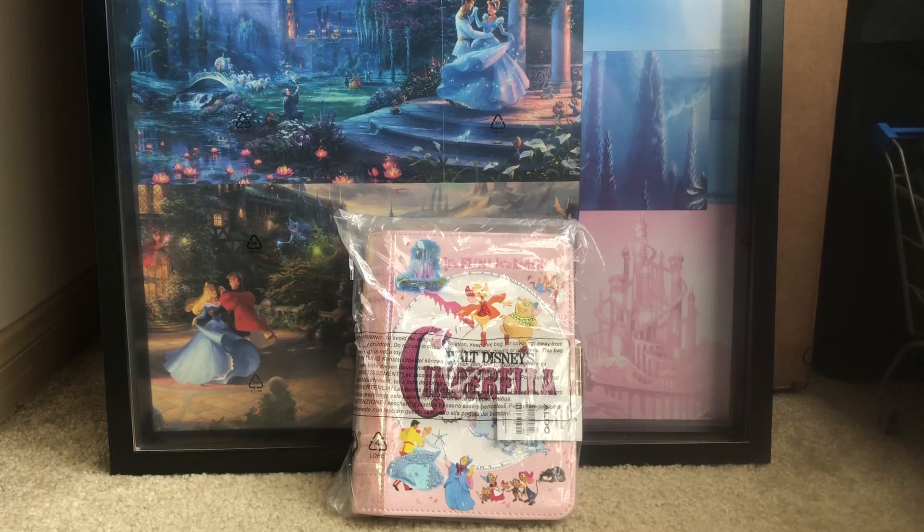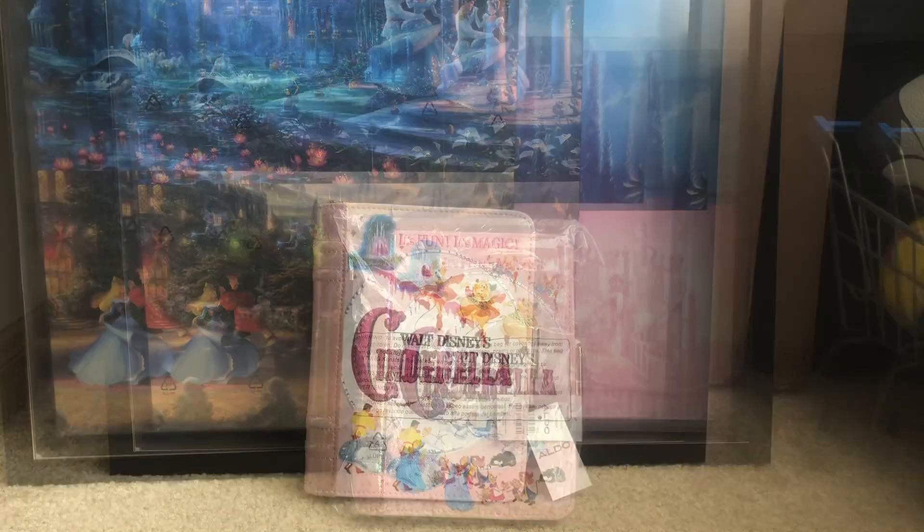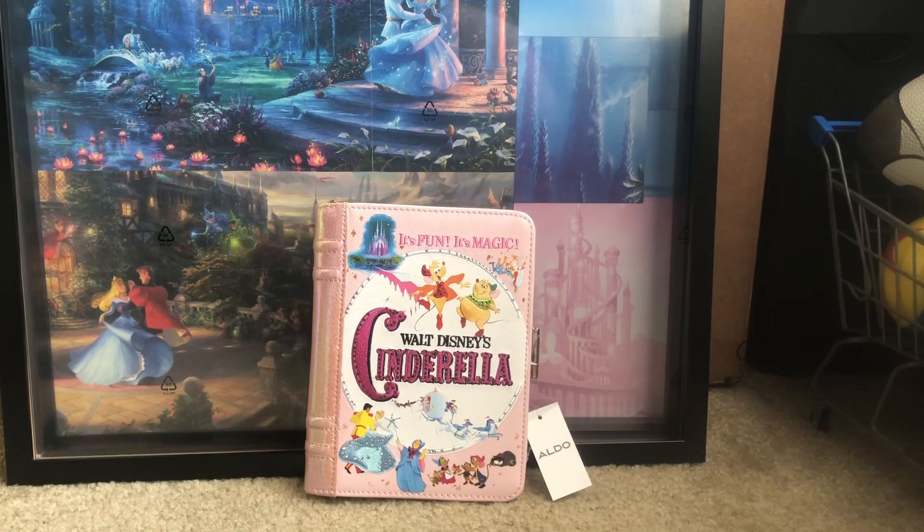What's going on everybody, this is Sweet Wheels and in this video I'm going to be doing a review on my Aldo Cinderella clutch. So without further ado, let's go ahead — I went ahead and took this thing out of the plastic and this is beautiful, y'all. If it wasn't for my girl Christina I would not have this clutch, so shout out to Christina. I do appreciate it, girl — you looked out for Sweet Wheels on this one.